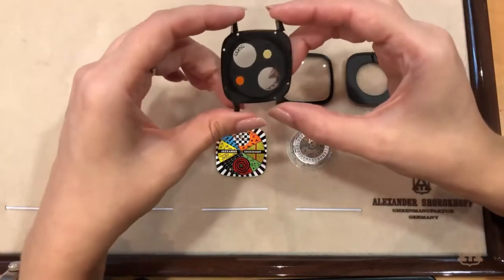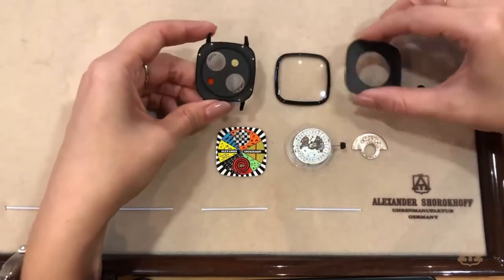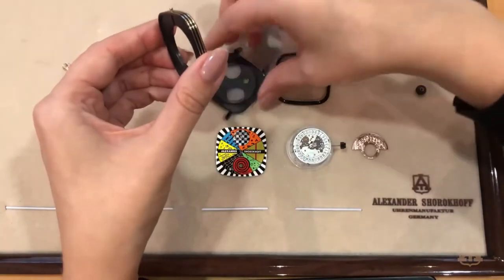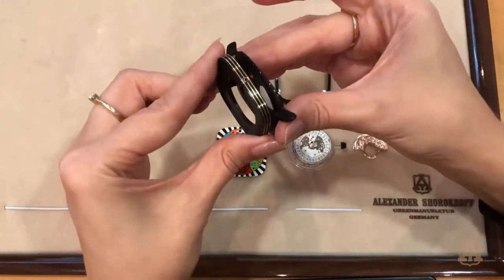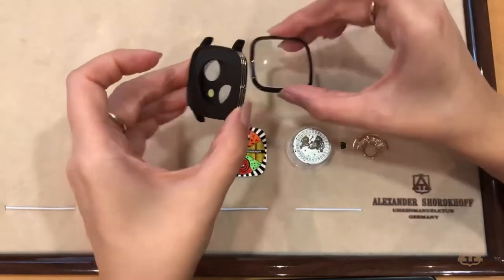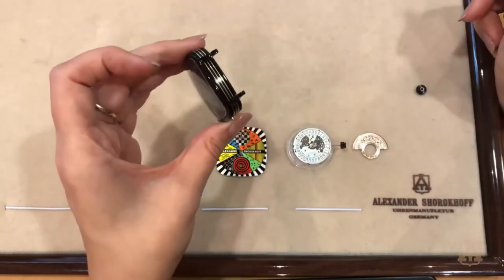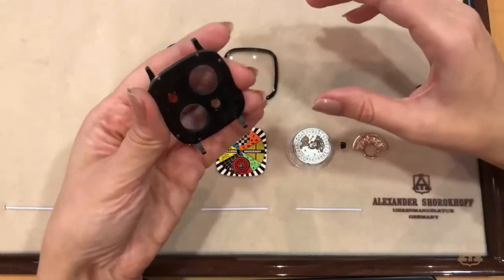The most important thing besides the avant-garde look is the special case. We have here three parts — and why do we have three parts? Because we have to put the golden wire around the case and it must look clean and without any seams. So we have the middle part, we have the back part, and then we screw the back part onto the middle part, and then we put the upper part with a sphere glass on top. That guarantees a clean and good-looking case without any seams.